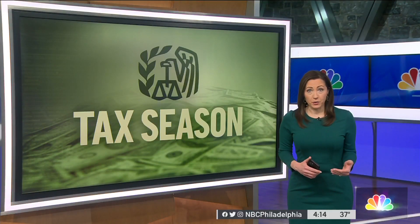Coming up in our five o'clock hour, what happens after you file your tax return and how IRS employees are faring this time of year. I'm Lauren Make, NBC10 News.